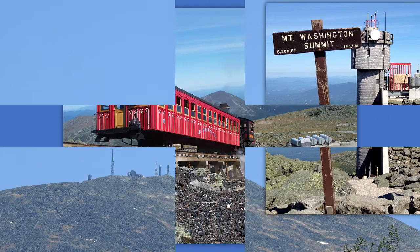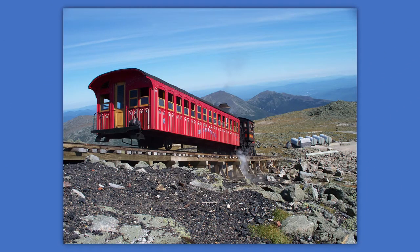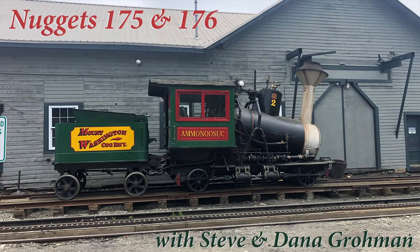New Hampshire is definitely a state that needs to be on everyone's bucket list. If you ride the Cog Railway up, you will have done something that only can be done at one place in the eastern half of this country.